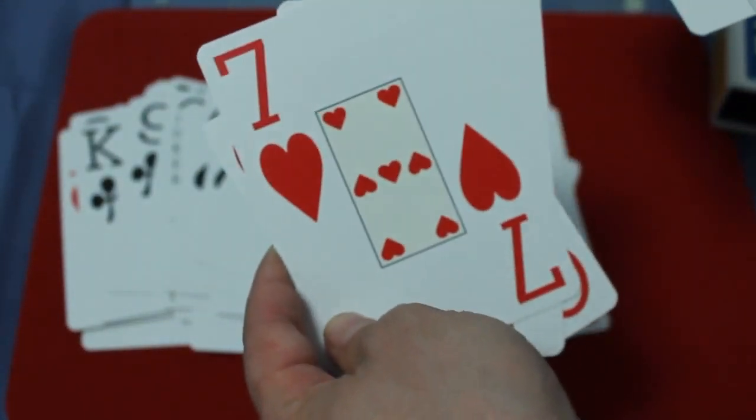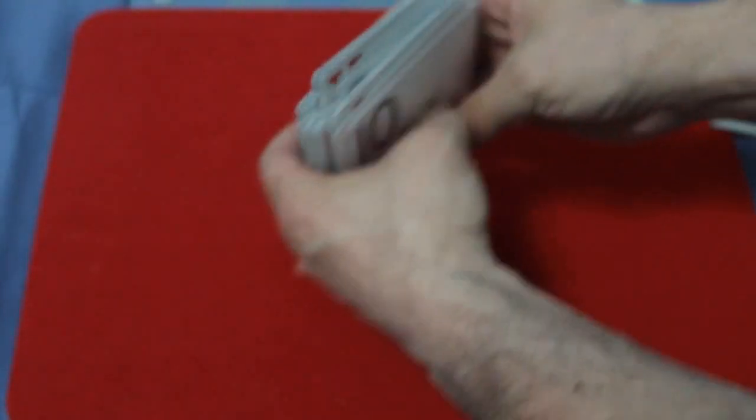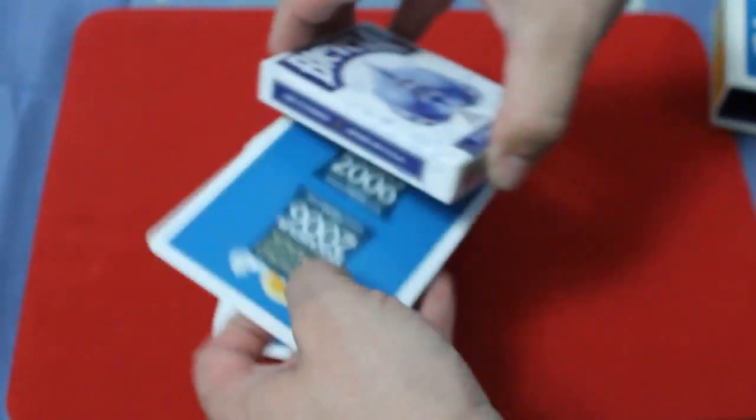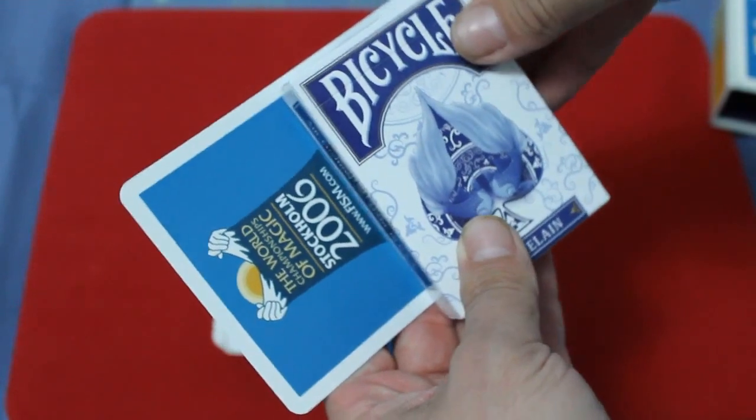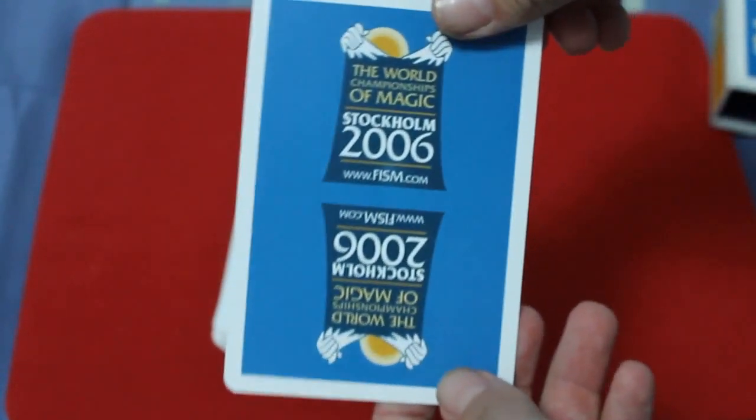You can see the sevens, but in a different formation. Everything else is standard. If I compare the cards to another deck, you'll see they're about twice the size of a standard deck of cards.